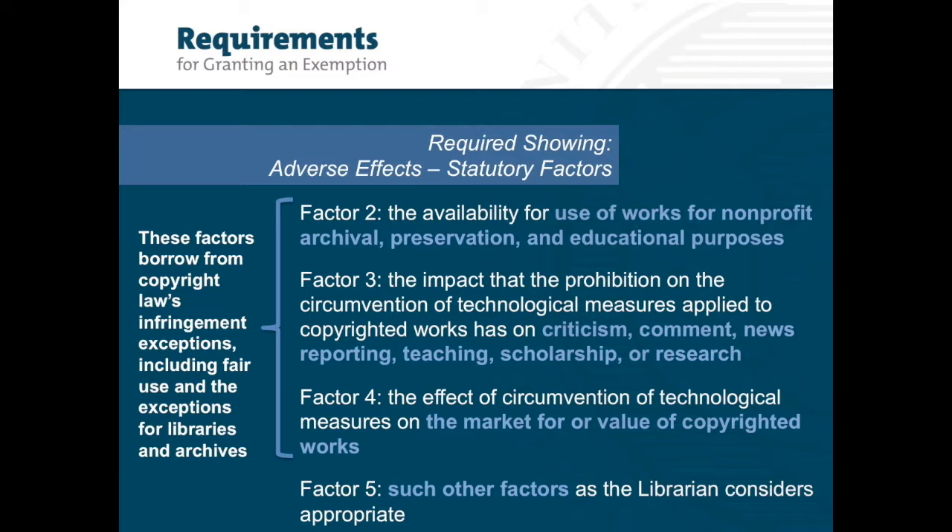If factors 2 through 4 look familiar, it is because these factors borrow from copyright law's infringement exceptions, including fair use and the exceptions for libraries and archives. The last factor asks for evidence related to such other factors as the librarian considers appropriate. This could include issues related to any copyright concerns not yet addressed and even some non-copyright concerns. No single factor is determinative, and in many cases, some of these factors do not apply at all.